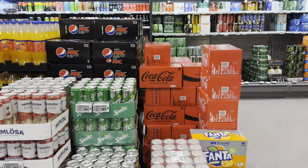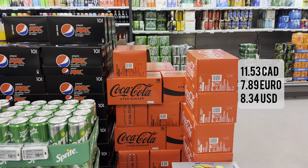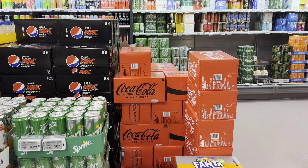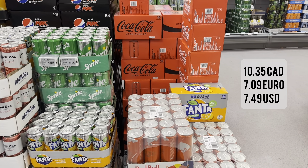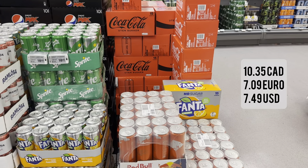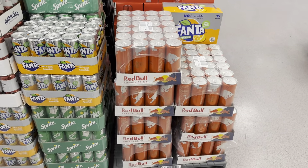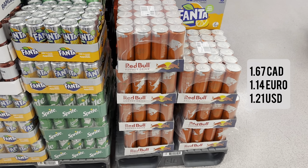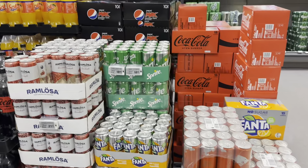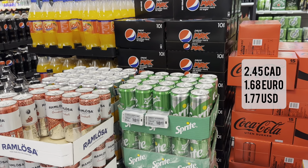Here are the soft drinks. Coca-Cola is 89 kroner for a pack of 15 cans. Fanta is 79.90 kroner for a pack of 15. Red Bull is on sale at 12.90 kroner individually. And Sprite is 18.90 kroner, also individual.